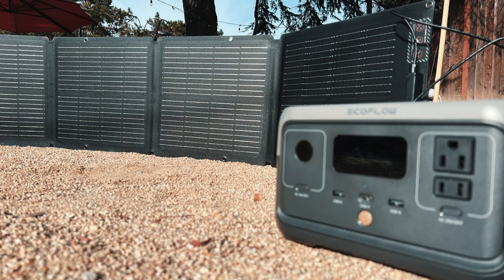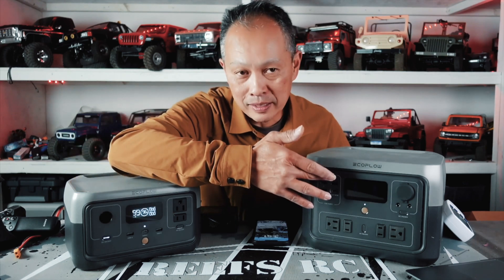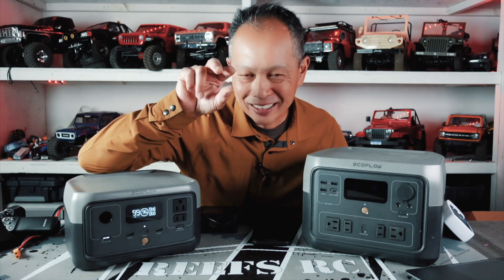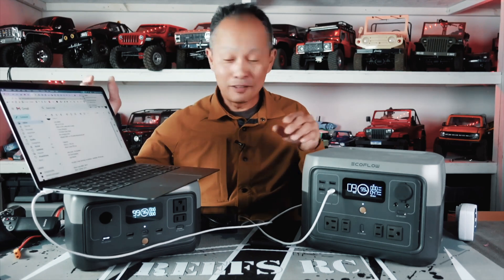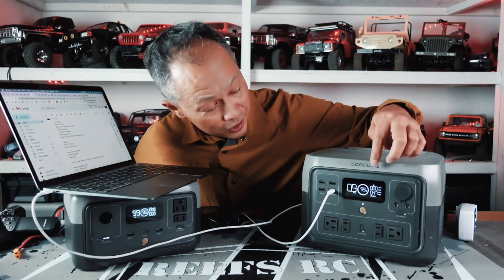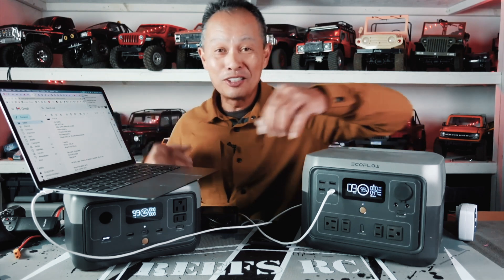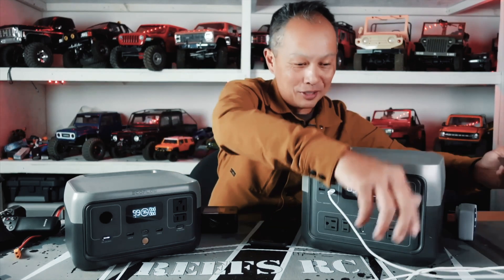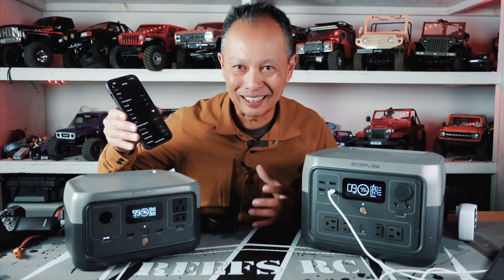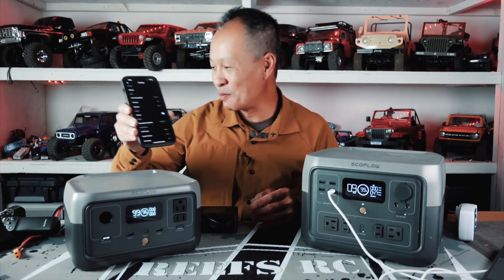Another thing they do really well is USB-C. The River 2 has a 60-watt USB-C and the Max has a 100-watt USB-C. Your standard phone charger brick is about 3 watts — these are 60 to 100 watts. Right now I have my laptop at 50% charge, charging through USB-C at a rate of 50 watts, and you can watch it tick up: 50, 51 — charging pretty quickly. Same thing with new iPhones — you can turbo-charge them very quickly with USB-C.